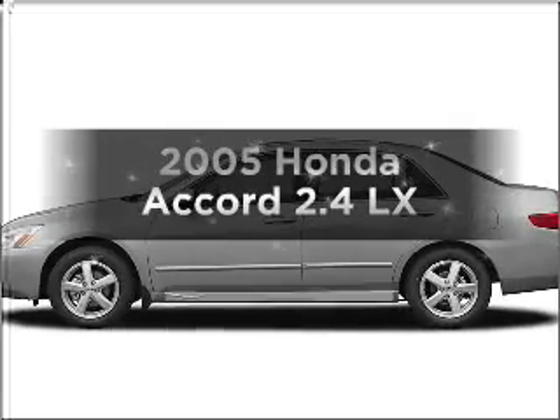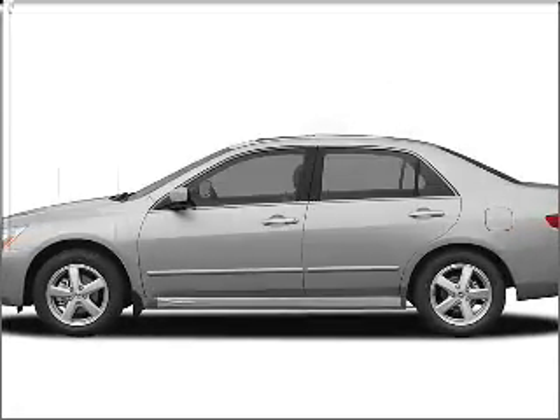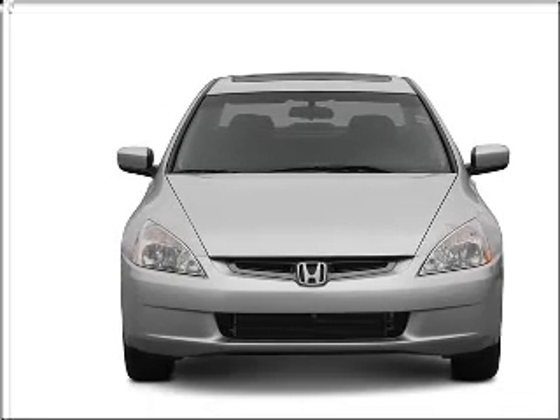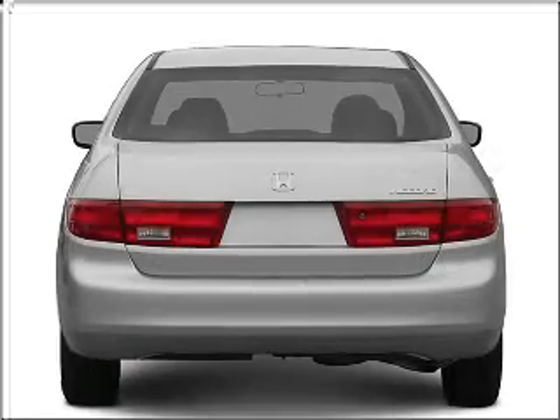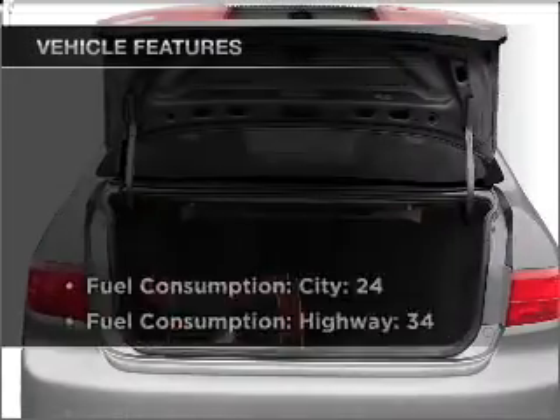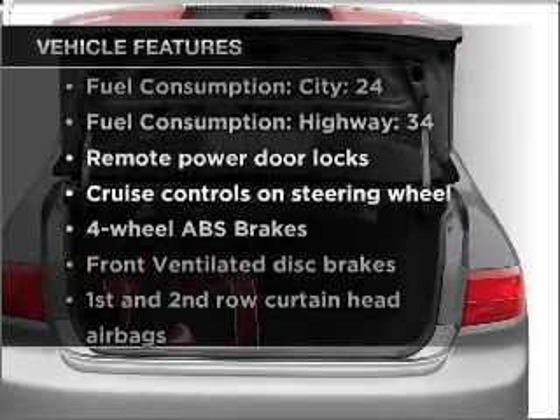Check out this 2005 Honda Accord. This is the set of wheels you've been looking for, with an efficient four-cylinder engine that responds smoothly to its five-speed automatic transmission. Brake safely with the anti-lock braking system. Plus, enjoy these notable features that are included in this vehicle.